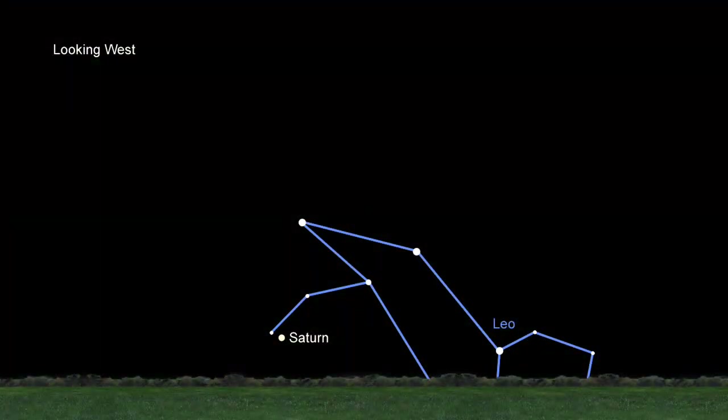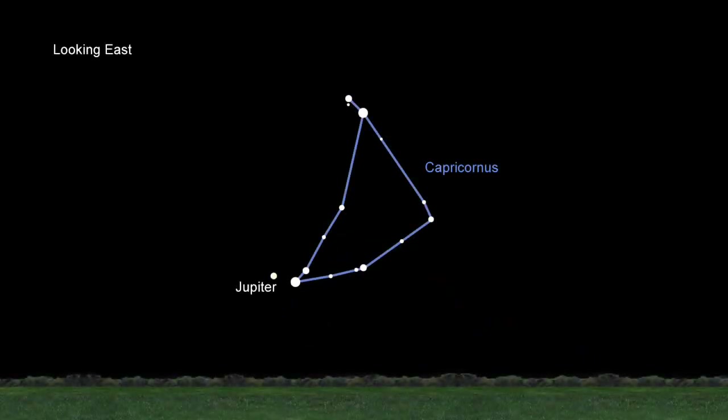Back in our own solar system, look for Saturn near the western horizon, and look for Jupiter rising in the east about 10 o'clock as the Milky Way spans the sky.